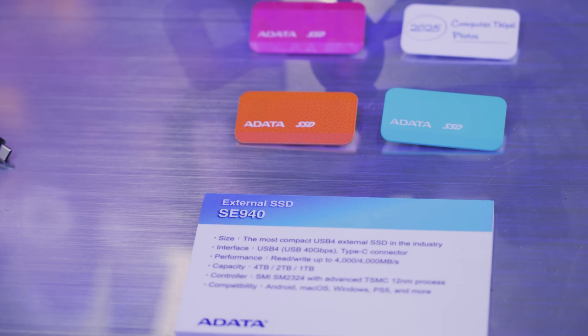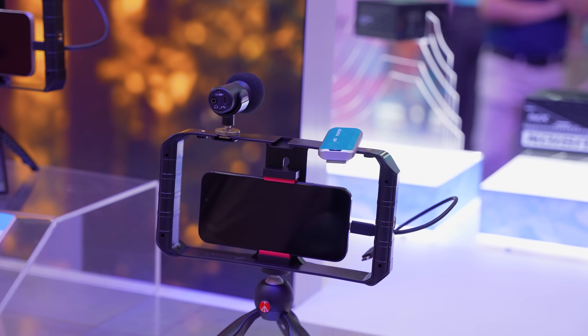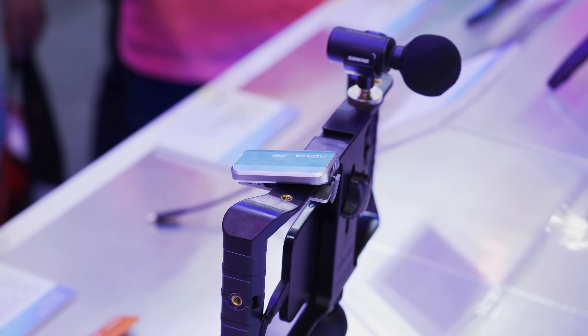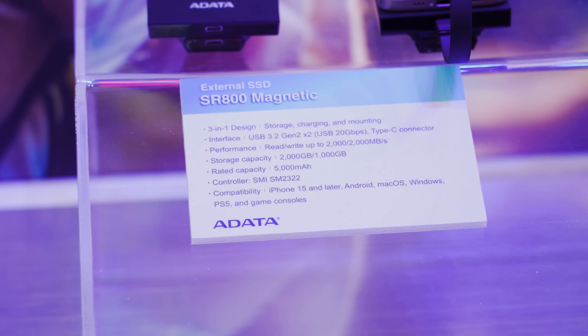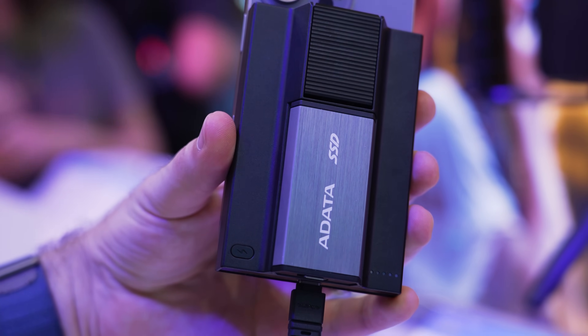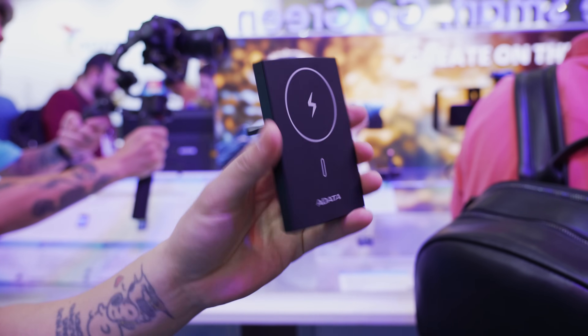But it's not just memory that ADATA has — they're also in the storage game. Whether that's their more consumer-oriented drives like the external SE940 USB4 SSD that gives you fast speeds at high capacities while also being incredibly compact, or the SR800 magnetic external SSD that gives you extra storage space on the go with your USB-C device while also providing charging and mounting as a 3-in-1 combo.